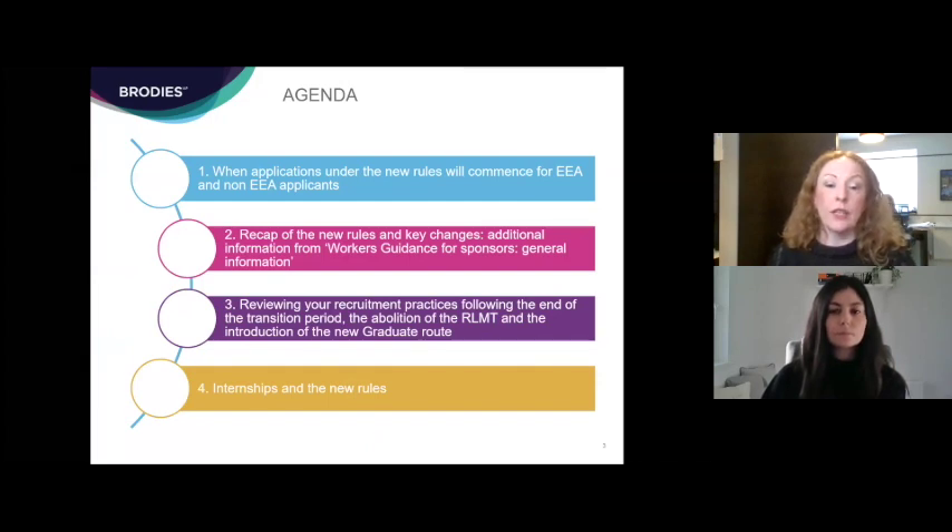The agenda for today: Erin is going to provide an overview of the key changes to the skilled worker route and the intra-company transfer route, and then she'll cover some of the start dates for when the new routes will open. Elaine will then highlight things to think about in terms of reviewing recruitment practices, the end of the Brexit transition period, the removal of the resident labour market test, the new graduate route, and the impact of the new rules on internships.